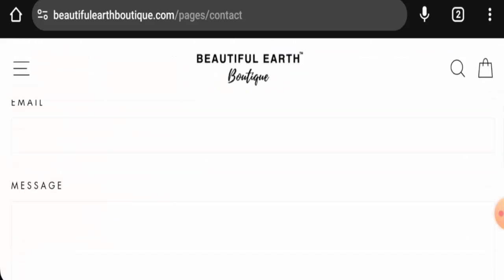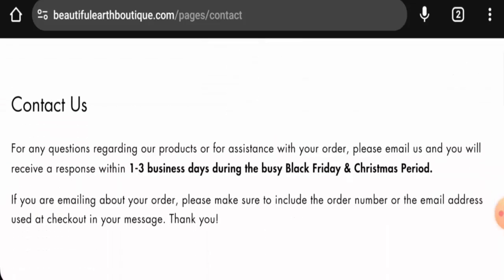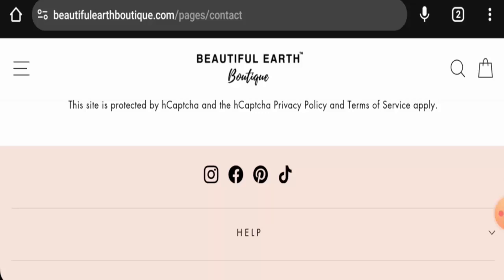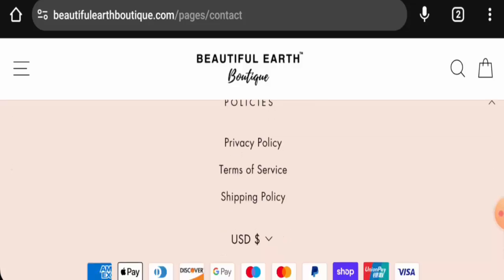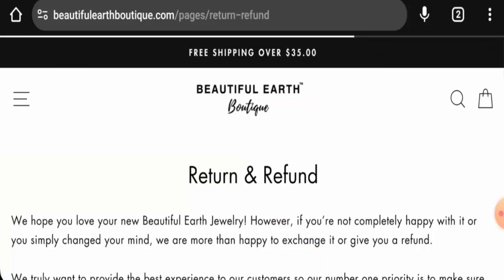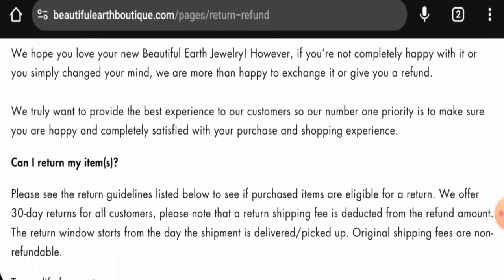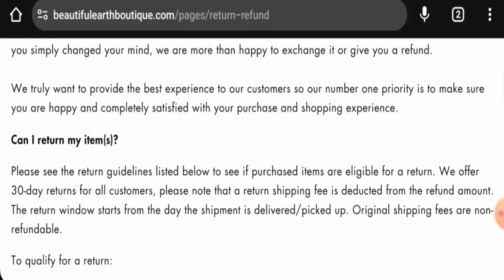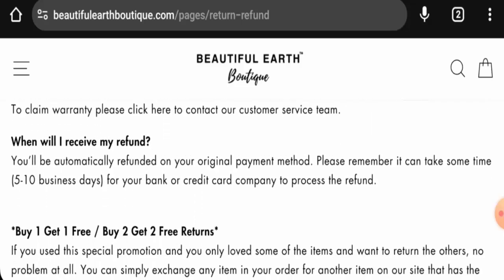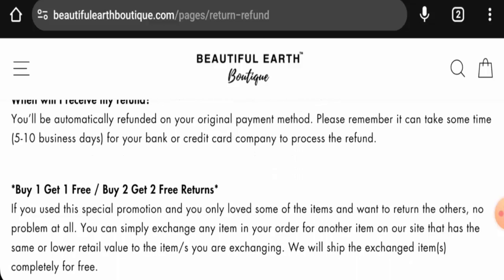However, on the contact page section, they haven't given any further details. Regarding their social media presence, the website is active on Facebook, Instagram, Pinterest, and TikTok. Next, we will check the returns and refunds. If you want to return your product, you have 30 days after delivery. Once the refund is approved, it will be sent to your original payment method and will take 5 to 10 business days.